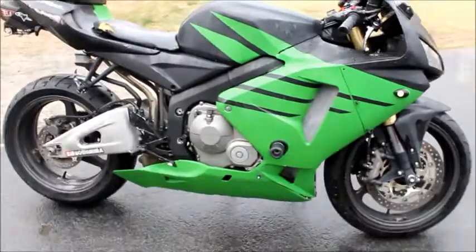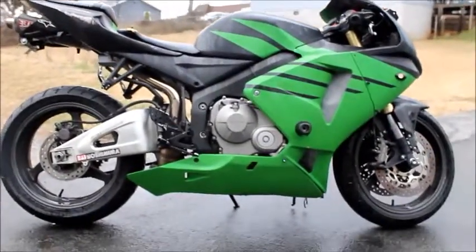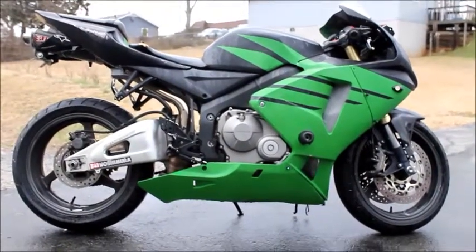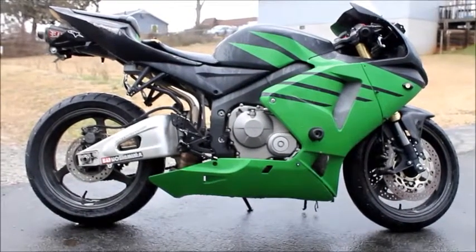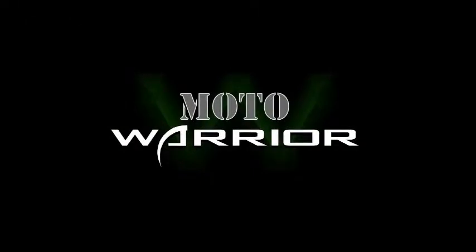If you're interested in any parts on this bike, check out our website, motowarrior.com. Also go to our Facebook page and like us there — we upload photos of all the bikes with this family. If you have any parts needs, you can shoot us a message at info@motowarrior.com. Check out our website — I'll see you there!